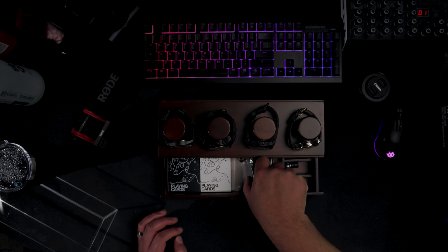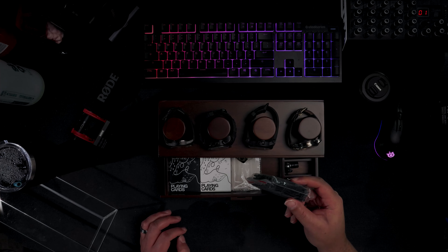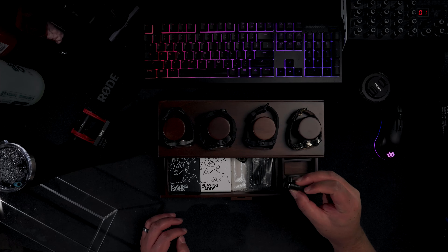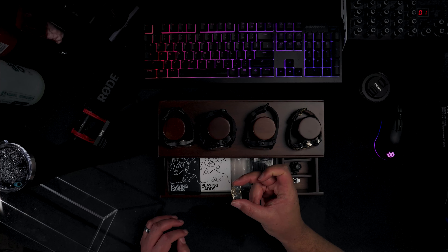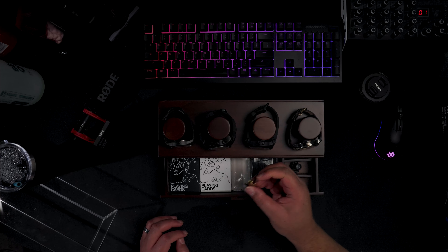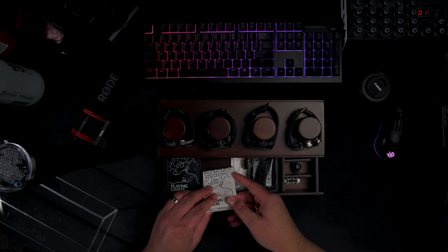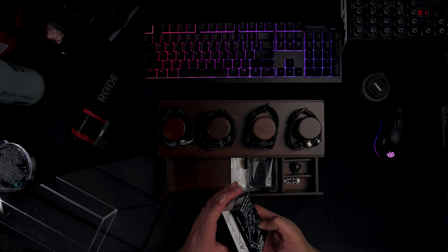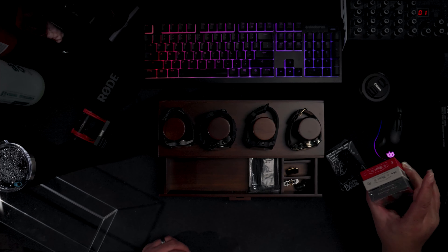I got a pack of matches here, which we'll talk about in another video, and a little tiny Canon camera pendant — a little camera pendant I got from Peter McKinnon's store. And then of course the Theory 11 deck of cards that's still in here that I never took out. Actually, I'm going to change these out.